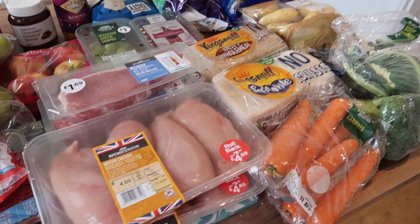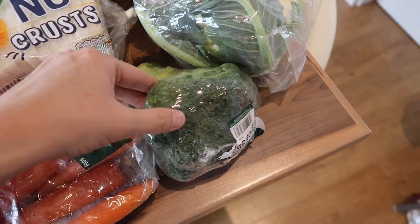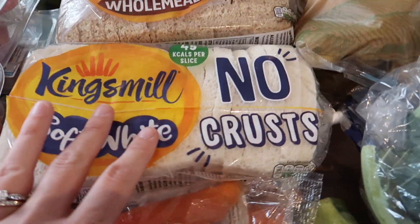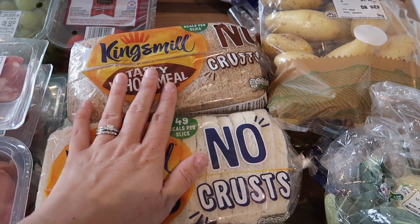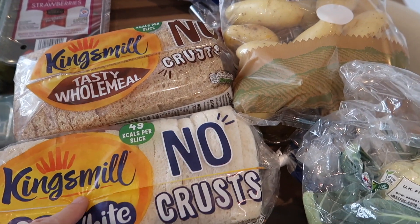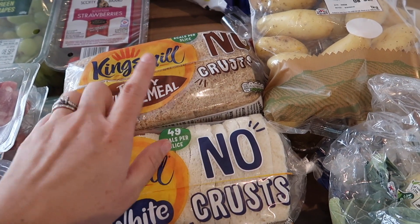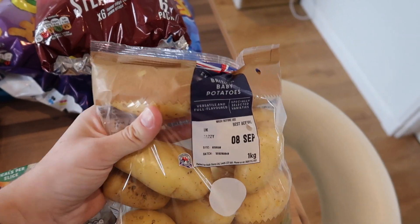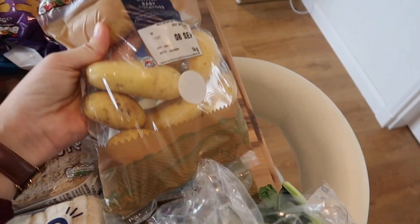So I got two bags of carrots for meals this week. I got a head of broccoli and some cauliflower. I got two loaves of bread - the no crust one, the Kingsmill no crust, because I always end up cutting off the crust for the kids anyway so I might as well just get this one. I got a wholemeal and a white one because my niece and nephew are coming and I know they only like white bread. I got two bags of the extra special British baby potatoes for meals this week.